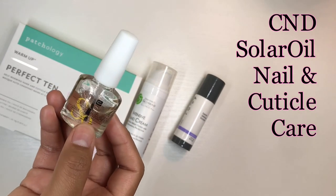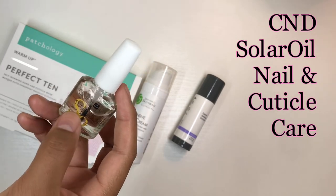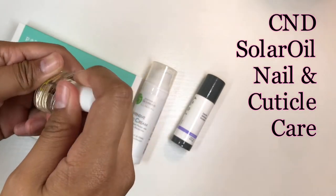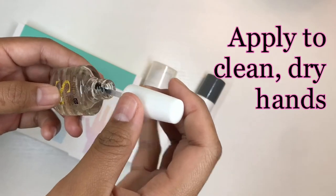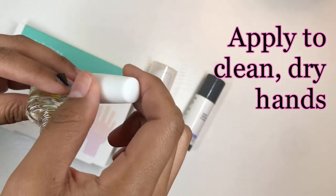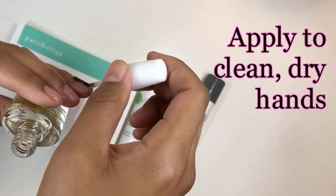Cuticle oil is so necessary, guys. This is CND Solar Oil — I got it from a beauty supply store, so you might be able to find it at Sally's. I'm pretty sure Ulta has it too. What I like about it is it smells really good and I like the applicator — it's like a nail polish brush.